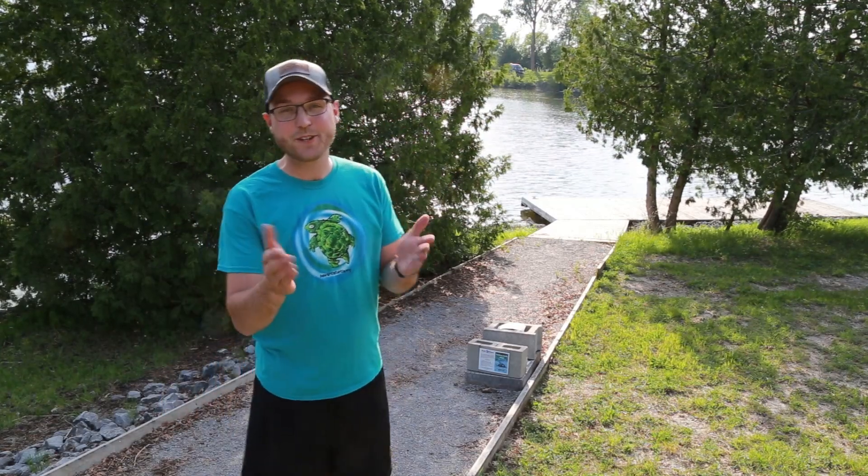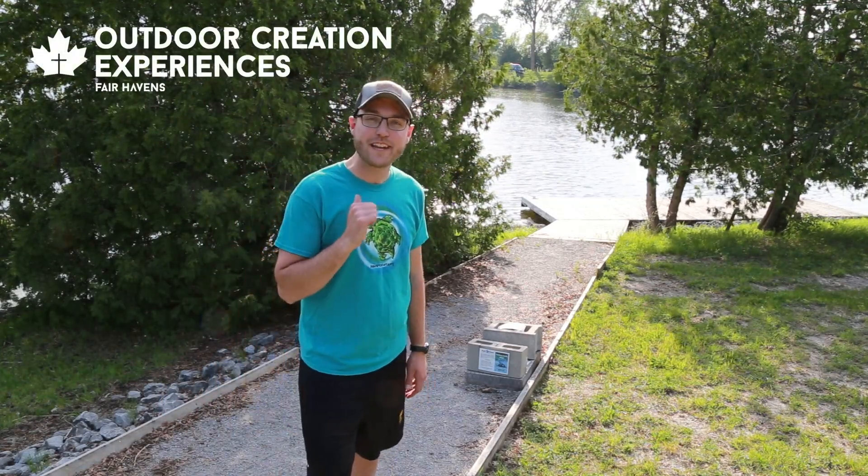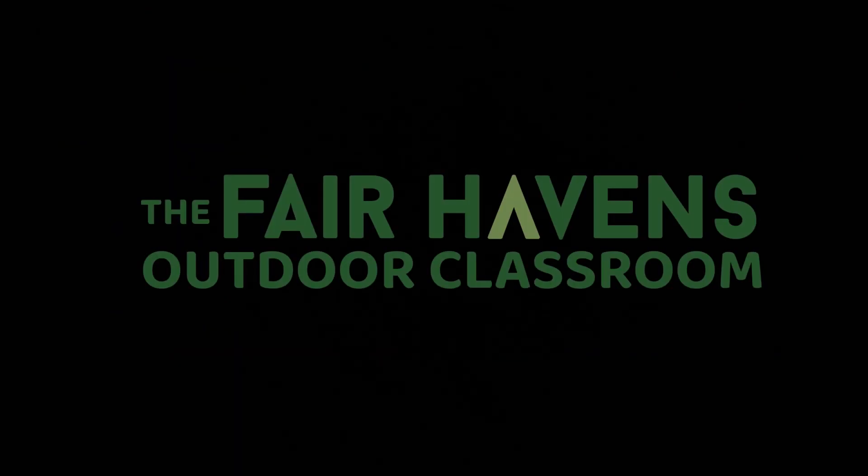Hi and welcome back for another outdoor creation experience. My name is Ryan Lamoureux and I'm the Program Director of the Fairhavens Outdoor Classroom, previously called the Fair Glen Outdoor Christian Education Centre.